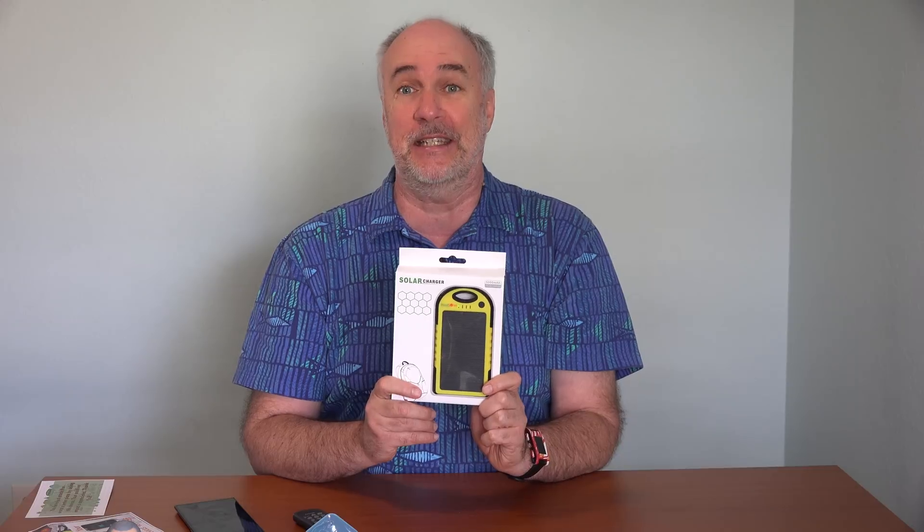It goes for about $30 and I'll put a link to it down below this video. What I'm most curious about is to get a realistic idea of how long it takes to charge up this internal battery enough so that it can actually give at least like a half charge to your phone.